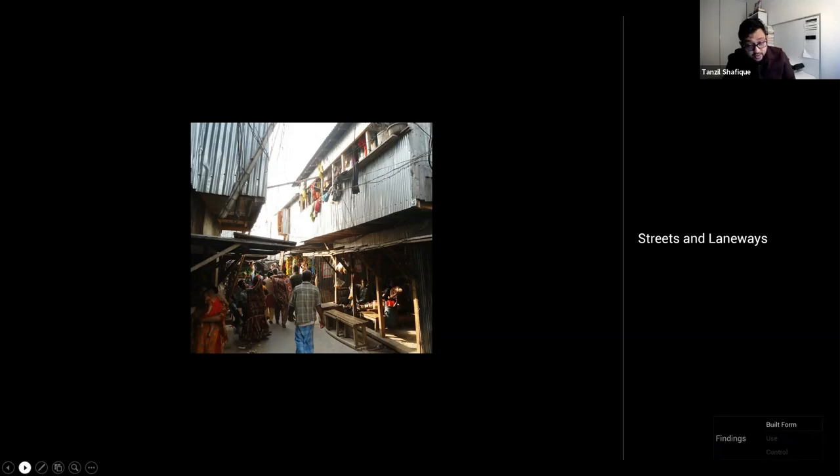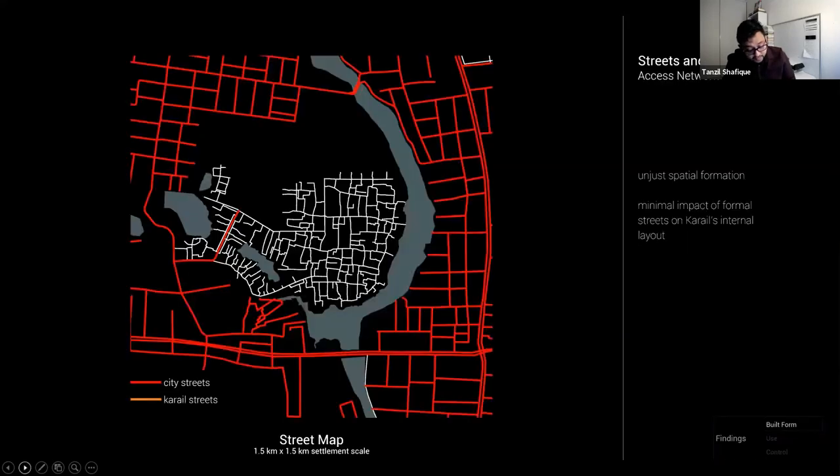Moving on to the streets and laneways. First we look at the access network at a larger settlement scale. Red shows the public city streets outside of Kareil and white shows the internal street morphology of the settlement. Two things are apparent: Kareil has been effectively made into a ghetto with only one public street connecting it to the rest of the city, and contrary to some other informal settlements, the gridiron pattern of the formal city has had almost no effect on the local street morphology.